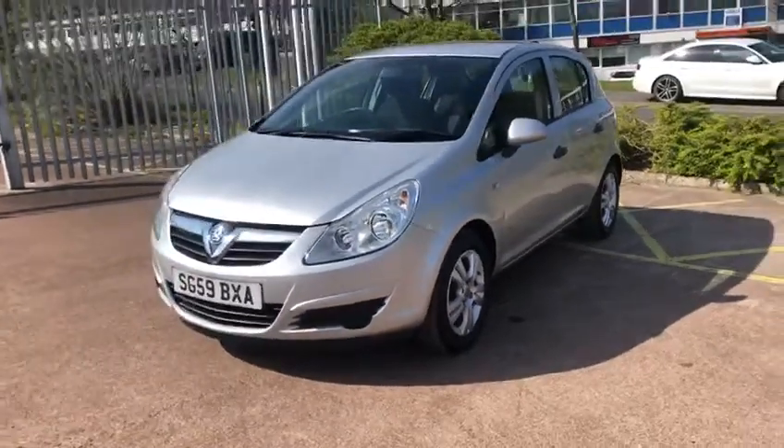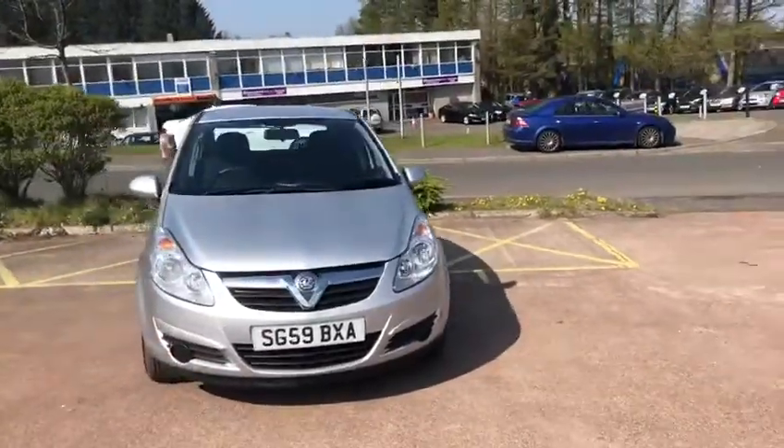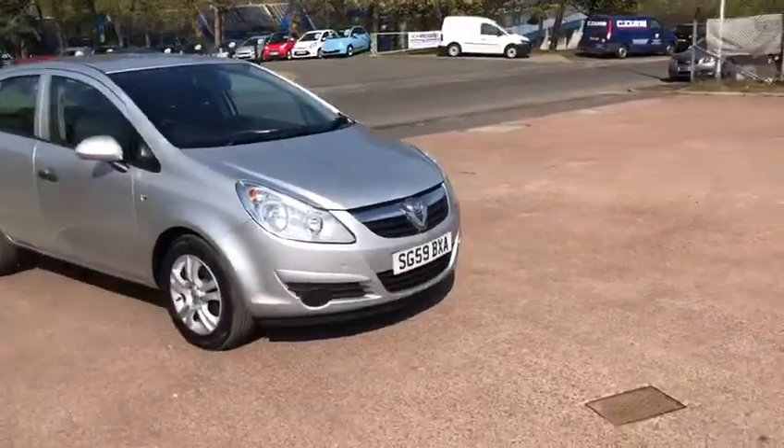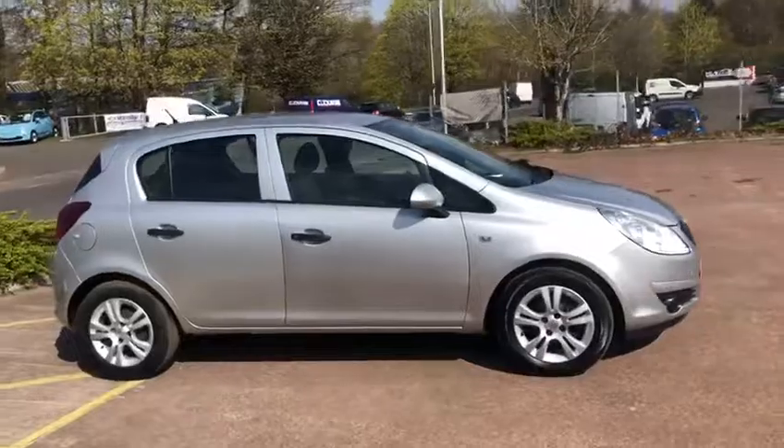Hi there, welcome to the video for the 2009, on a 59 plate, Vauxhall Corsa 1.2 Active in metallic silver, having covered only 40,488 miles.